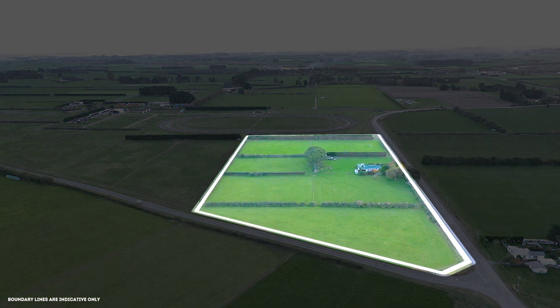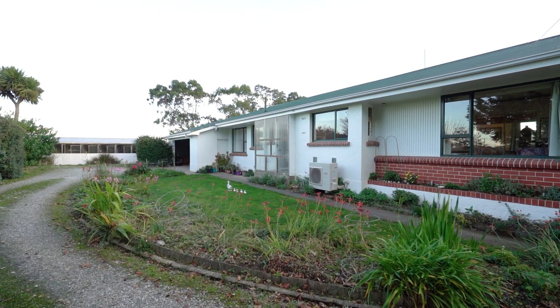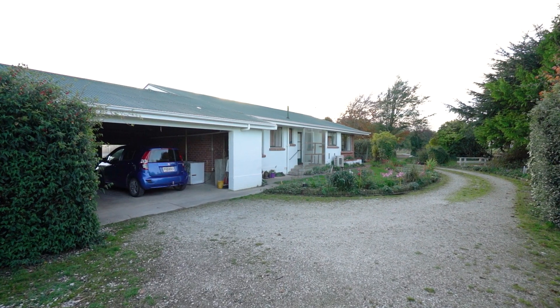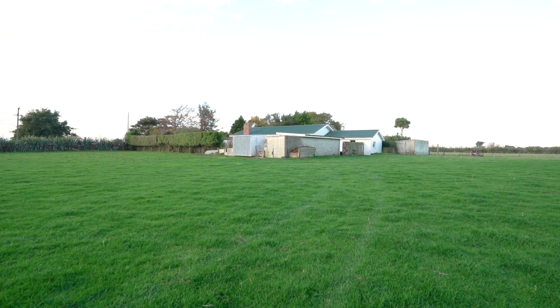Sitting on approximately 13 acres of well-fenced paddocks, this is the ideal opportunity for a young family looking for an affordable lifestyle and wanting to add value to the property.